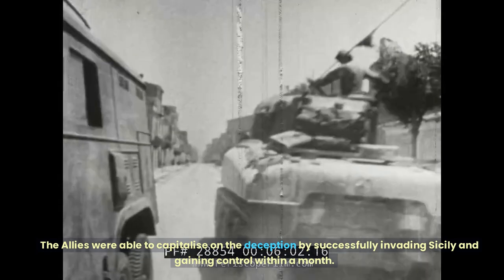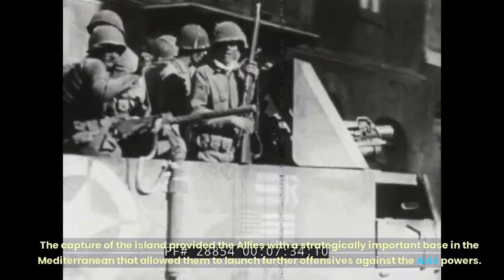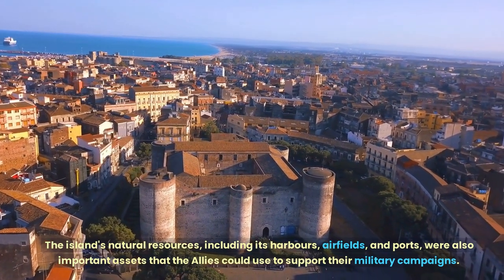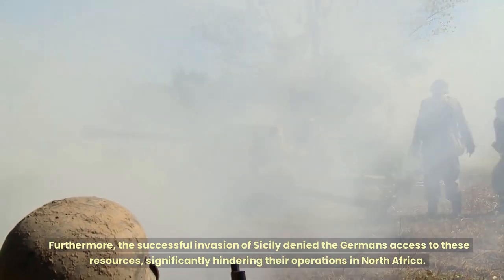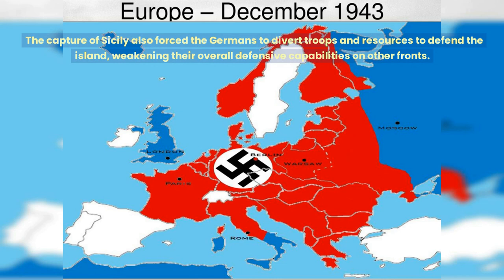The Allies were able to capitalize on the deception by successfully invading Sicily and gaining control within a month. The capture of the island provided the Allies with a strategically important base in the Mediterranean that allowed them to launch further offensives against the Axis powers. The island's natural resources, including its harbours, airfields, and ports, were also important assets. Furthermore, the successful invasion of Sicily denied the Germans access to these resources, significantly hindering their operations in North Africa. The capture of Sicily also forced the Germans to divert troops and resources to defend the island, weakening their overall defensive capabilities on other fronts.